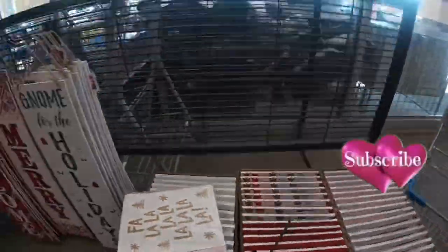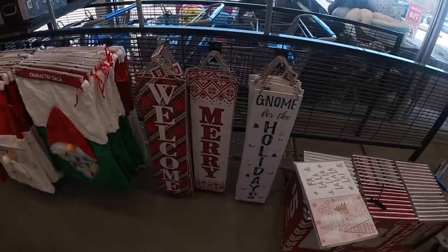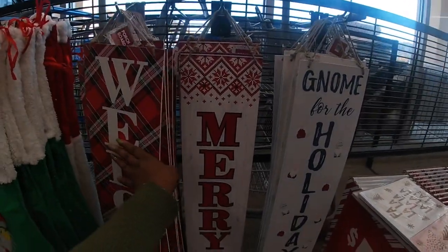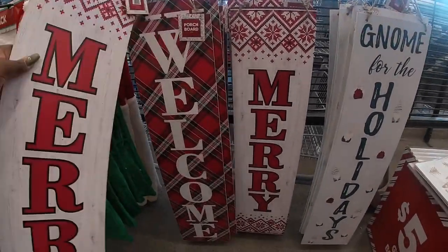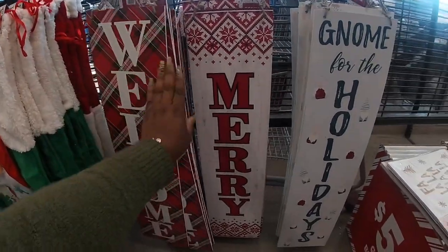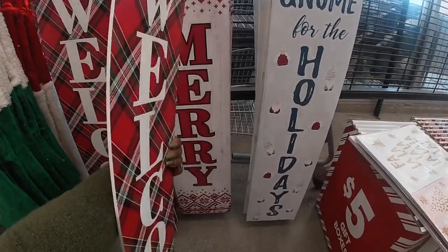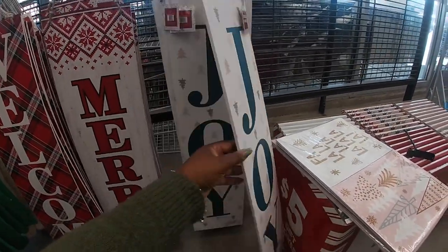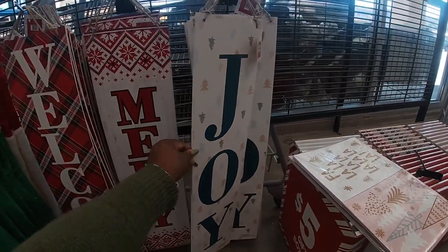Make sure you subscribe to the channel and have notifications on, because they don't have all of the Christmas stuff yet — I'll check back in a few days. These signs are reversible for five; that's the welcome, and for the holidays that side says joy.